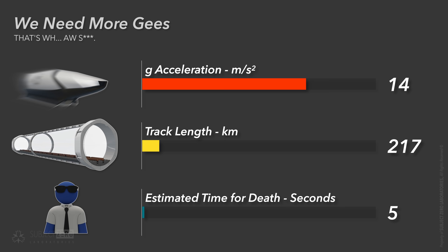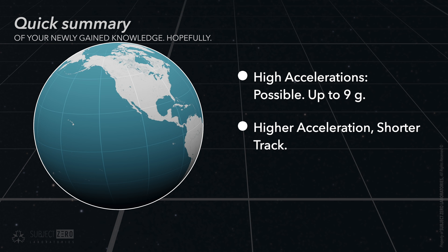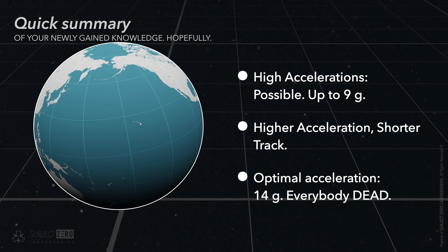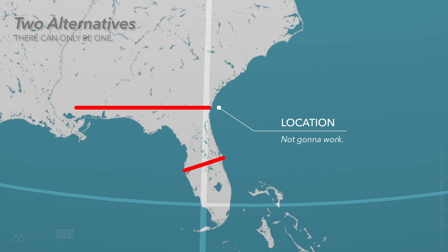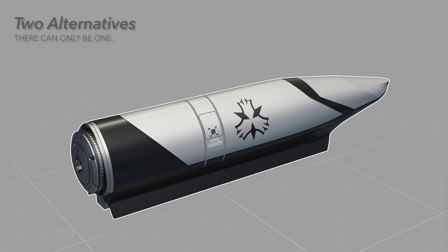Sounds like the end of the road — not for Subject Zero Laboratories, it isn't. So far, we know that astronauts can survive high accelerations up to 9 Gs, and increasing acceleration reduces track length and exposure significantly. 14 Gs would give us the optimal track length, but everybody will be dead in less than 5 seconds. Regulations make it clear that everybody must be alive by the end of the trip. To make this work, we could do one of two things: either move the track upwards towards the border of the state, where a track of 340 or even 500 kilometers can be built, allowing for up to 9 Gs of acceleration, or we can strap our subjects to a small rocket.